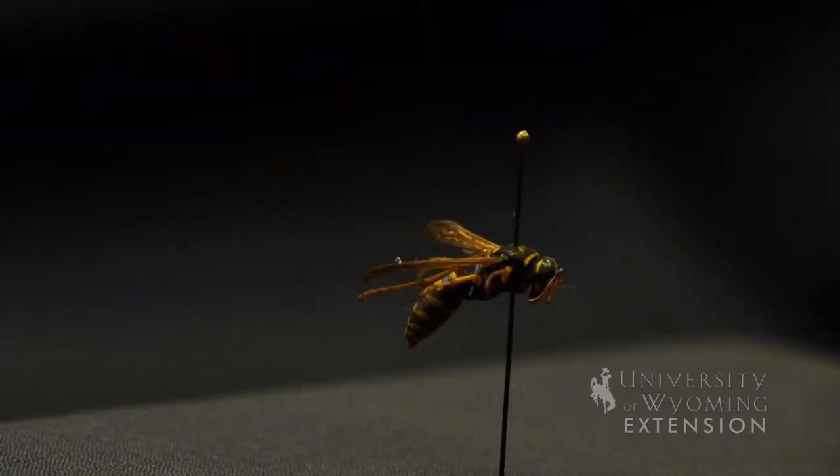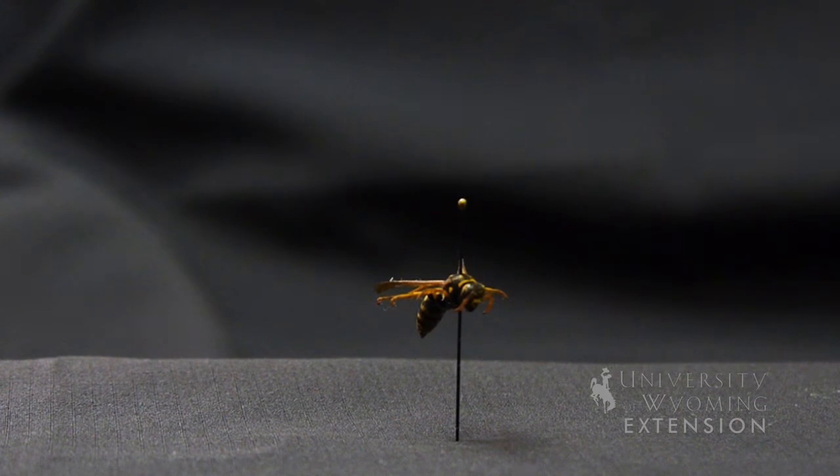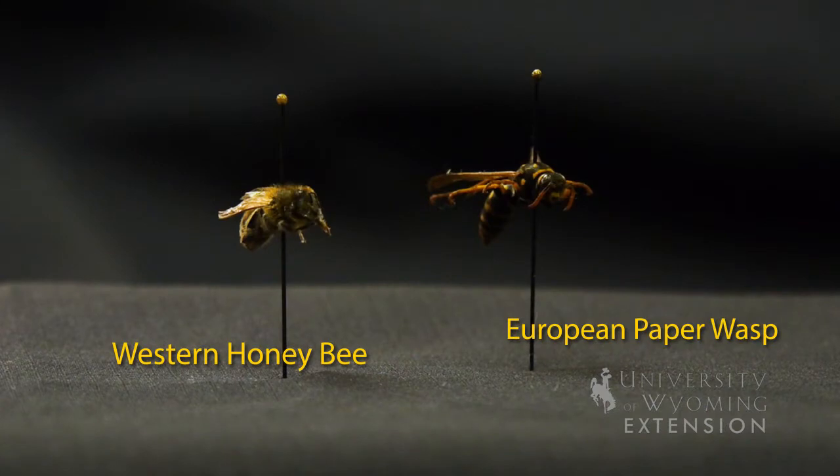The insect itself looks very much like our paper wasp that we're familiar with. It has a little bit more slender waist, and the antennae on this insect are a brighter orange color. They have good and bad characteristics in that they will feed on and are predatory towards things like caterpillars that we don't want in our gardens, but they are somewhat more aggressive than other wasps, and they may become a problem because of that.